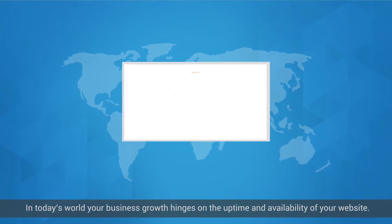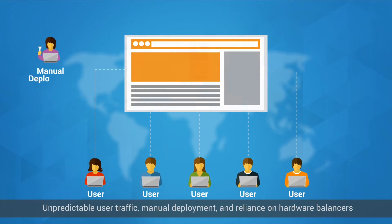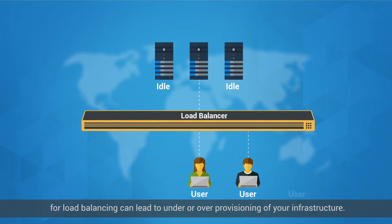In today's world, your business growth hinges on the uptime and availability of your website. Unpredictable user traffic, manual deployment, and reliance on hardware balancers for load balancing can lead to under- or over-provisioning of your infrastructure.